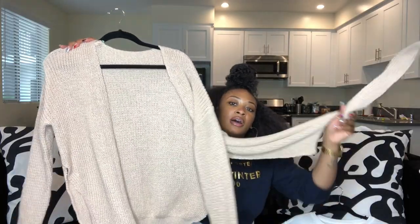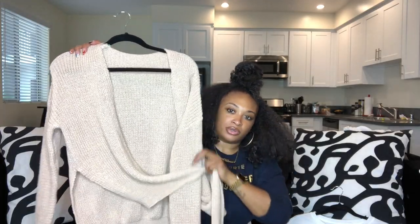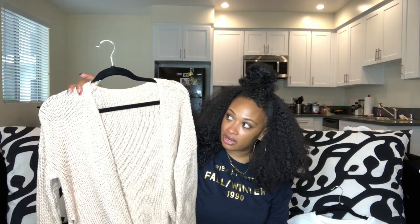My second item — you guys probably remember me wearing this in the yellow version — it's a wrap sweater I got off of Zaful. I just tie the wrap part and wear it off the shoulders. I have this in yellow, nude, and army green, and I'm thinking about going back to get the black too. It can work for fall, winter, and spring depending on where you are.